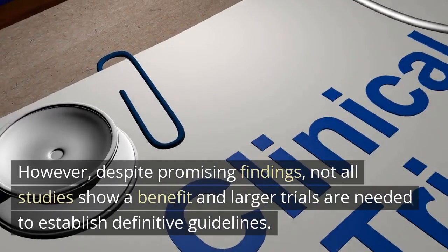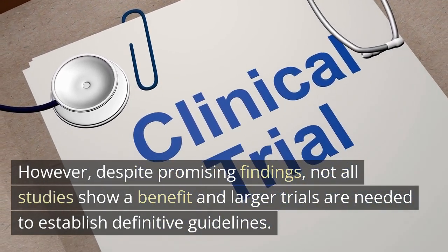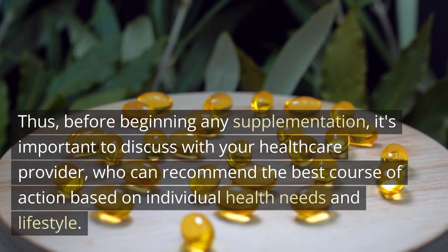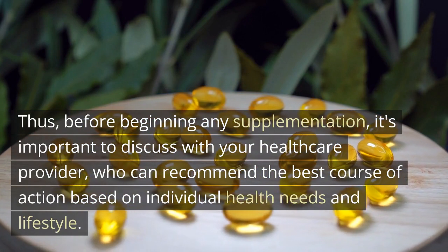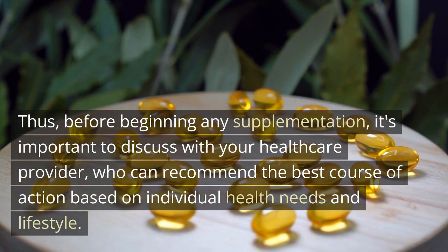However, despite promising findings, not all studies show a benefit and larger trials are needed to establish definitive guidelines. Thus, before beginning any supplementation, it's important to discuss with your health care provider, who can recommend the best course of action based on individual health needs and lifestyle.